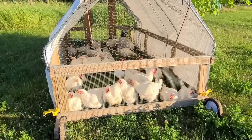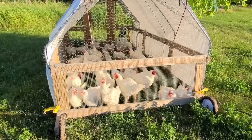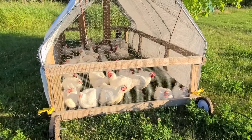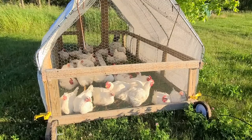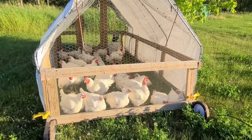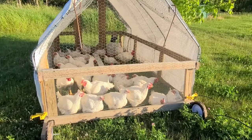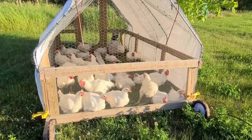They're super hungry right now. They did not get any food this evening. You don't feed chickens a good 24 hours before butchering them because you want their crops to be as empty — if not completely empty — when you butcher them, because it just makes everything so much cleaner and easier.